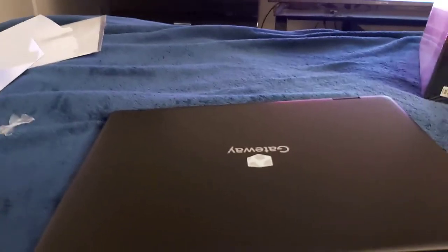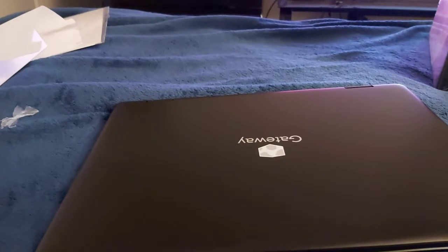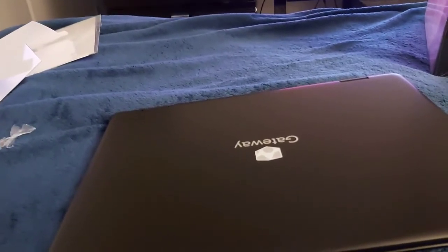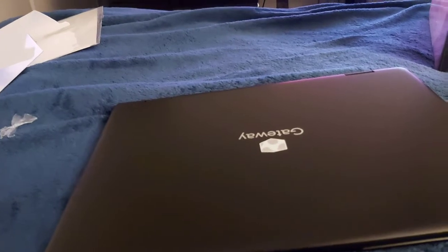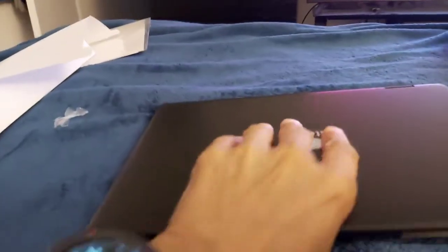What does this have? 11.6 HD display. It's 1366 by 768, so it's HD. Windows 10 Home. 64 gig of storage, 4 gig of RAM, 1.5 megapixel camera, battery up to 8.5 hours. It's all right, because this is basically my go-to laptop.